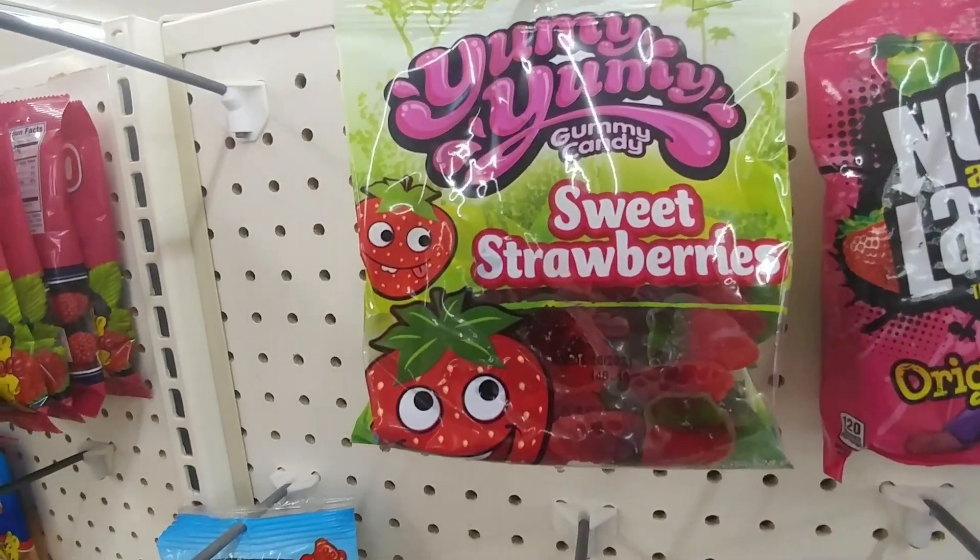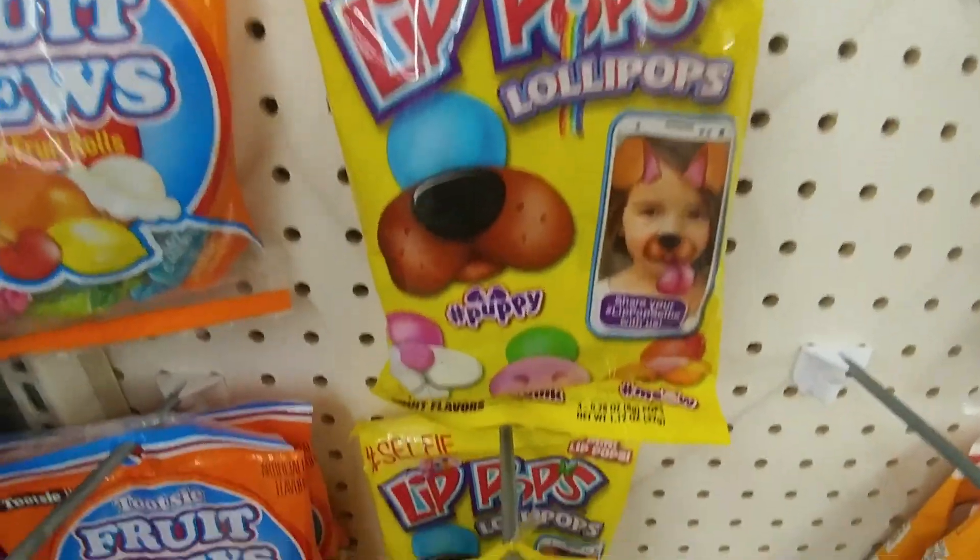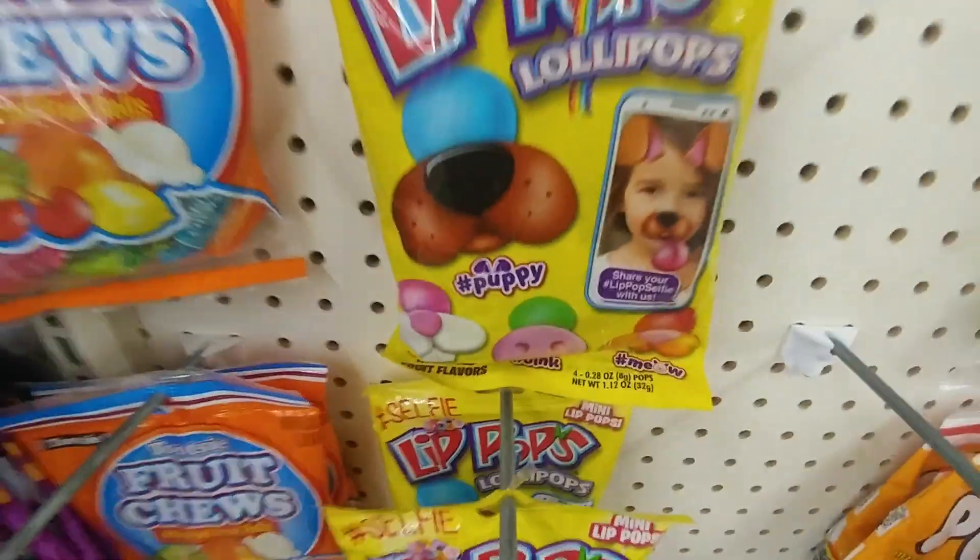Paw Patrol — the girl one and the boy one up here. Sweet strawberry — that sounds good. Oh, these are so cute — they look like a little nose when you eat the sucker. These are also really pretty.